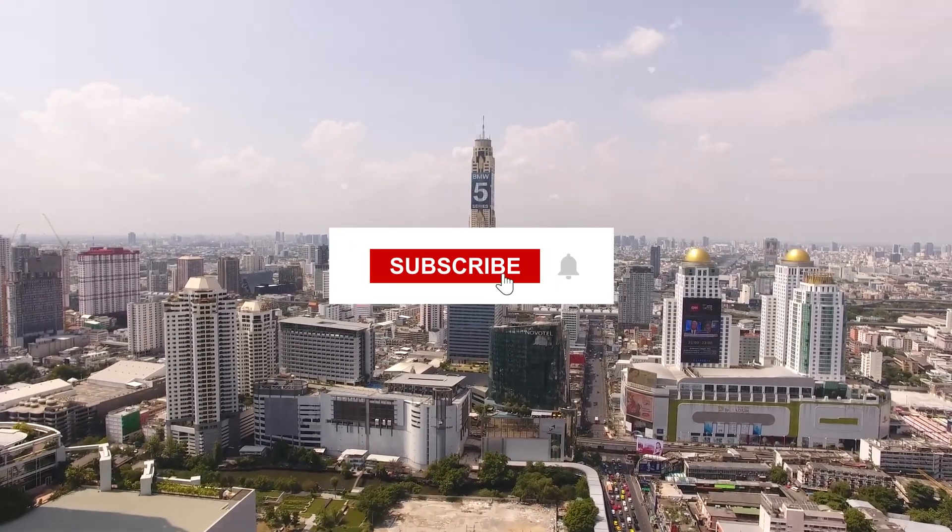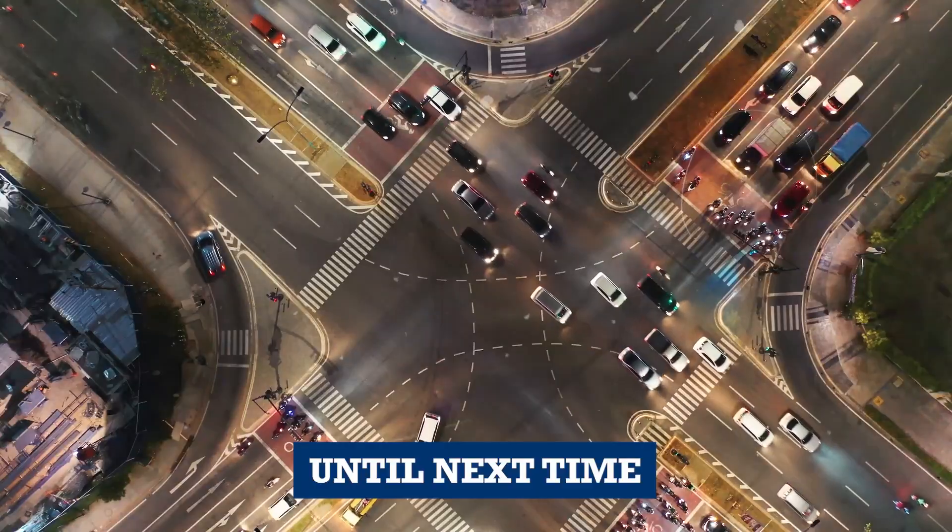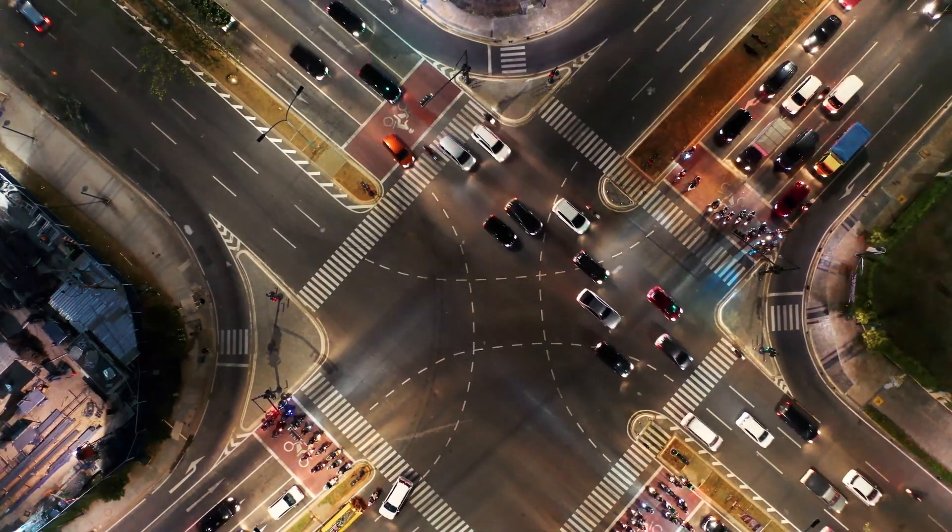Stay connected with us by subscribing to Ignition Life for more insights into this transformative journey. Until next time, keep the pedal to the metal and we'll see you in the next video.